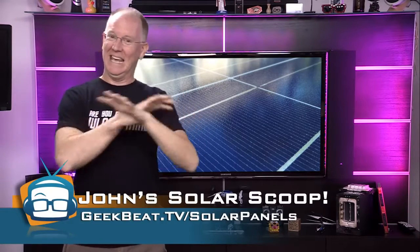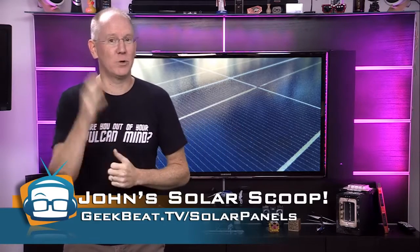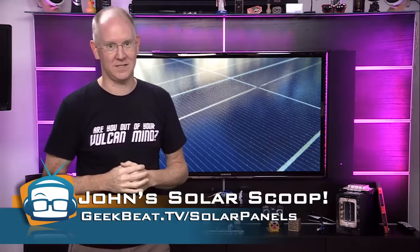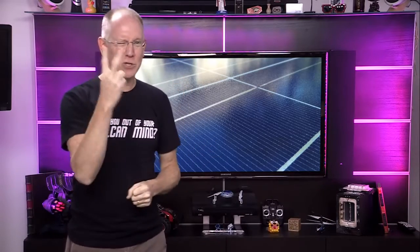Keep in mind there's no way I can tell you everything in one video, so I'm going to really load up today's blog post with even more detail. Visit geekbeat.tv/solar-panels for all the rest. So when I was first thinking about going solar, the first two questions that came to mind were: how much, and what's the payback period.